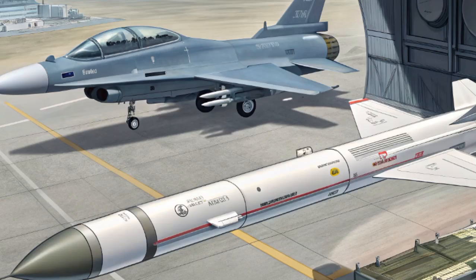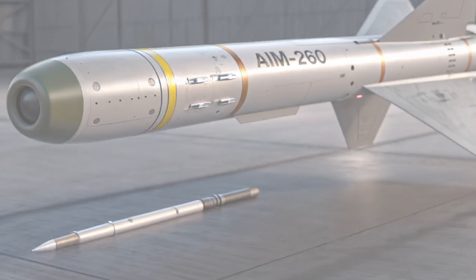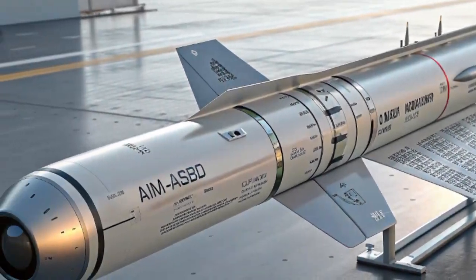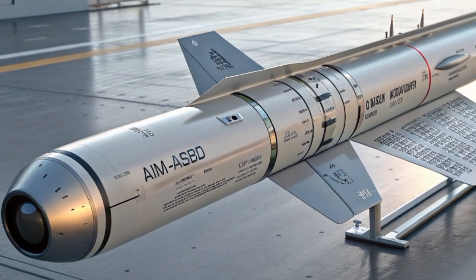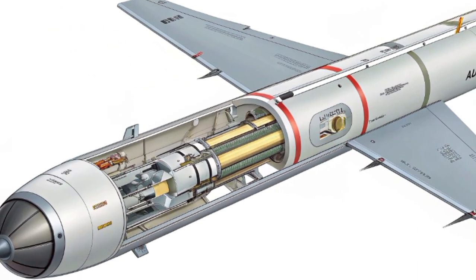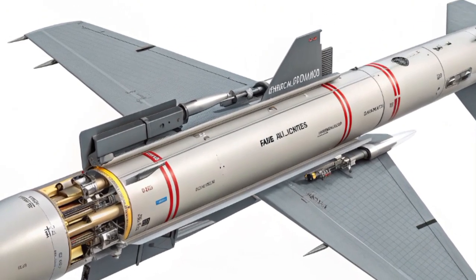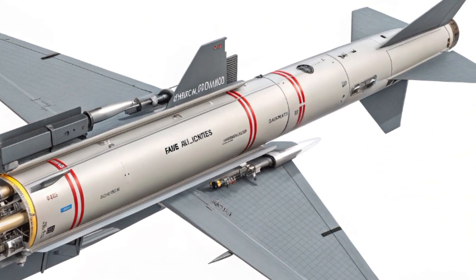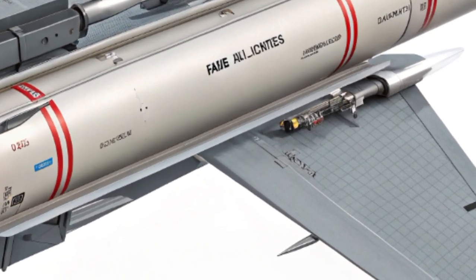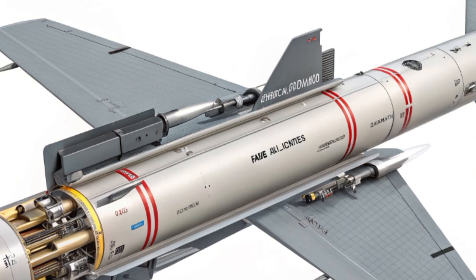The 2025 AIM-260 Joint Advanced Tactical Missile, or JATM, is setting a new standard in air-to-air combat technology. Designed to surpass the capabilities of the long-reigning AIM-120 AMRAAM, the AIM-260 is a direct answer to the growing threat of advanced adversary aircraft and missile systems. As warfare evolves, the United States Air Force and Navy are investing in missiles like the AIM-260 to ensure air superiority remains firmly in their hands.